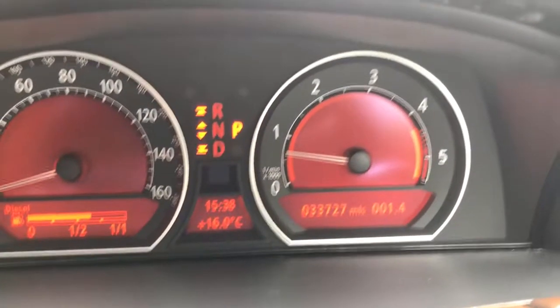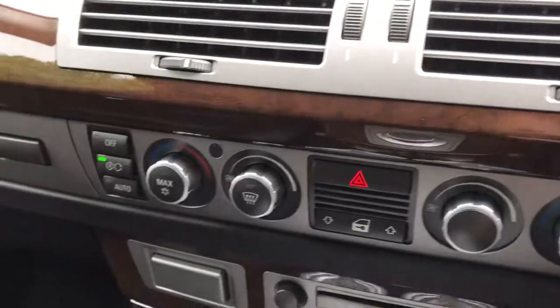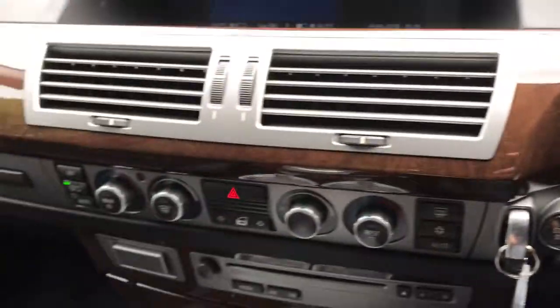The car's only done 33,727 miles — it's absolutely beautiful. There's the blinds there. It really is a one-off car. Somebody will be very lucky to get a hold of.